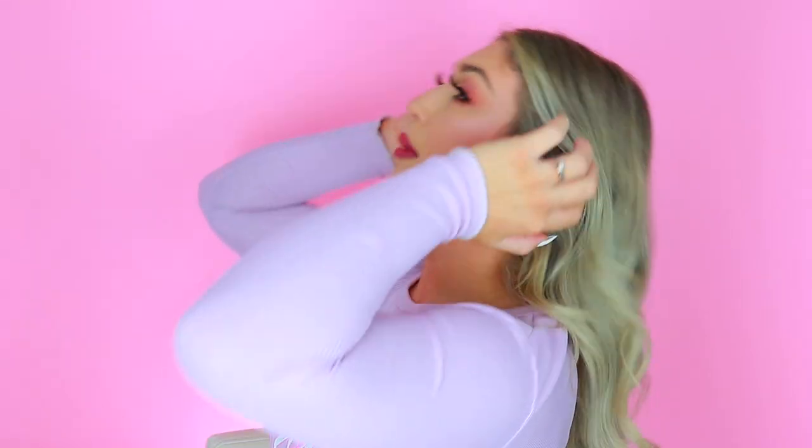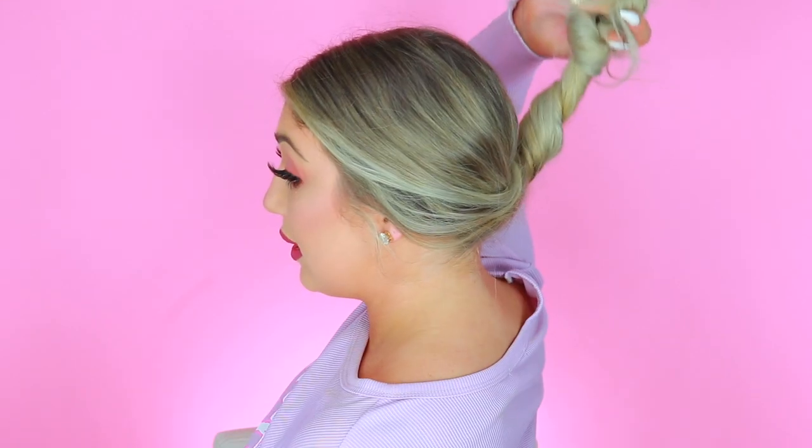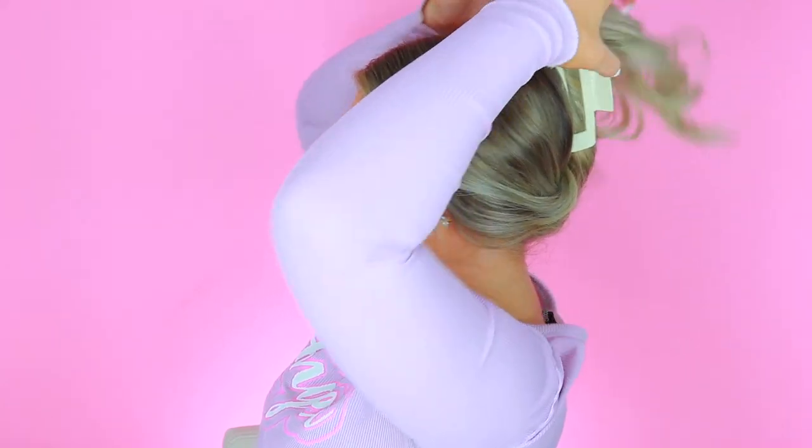I'm going to link all of these in the description below — use my code 'Angelina' for a discount. For this first look, turn to the side. Collect all of your hair at the bottom of your head and twist it at the bottom of your neck. Grab it, fully twist it, and pull it upward, stretching it straight up. Grab the clip, clamp it, tug upward a little for volume, and let the pieces fall like a waterfall. Pull a couple of hairs down. This style looks really cute with curtain bangs — it keeps hair out of your face for editing, grocery shopping, anything. That is hairstyle number one.